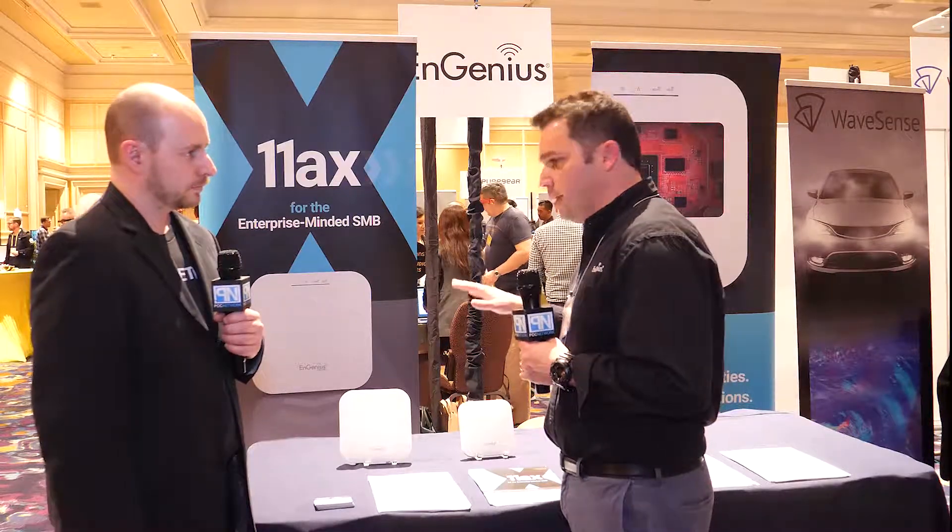To meet that demand happening in the residential space, the SMB space, and the enterprise space, EnGenius is delivering 11AX access points.